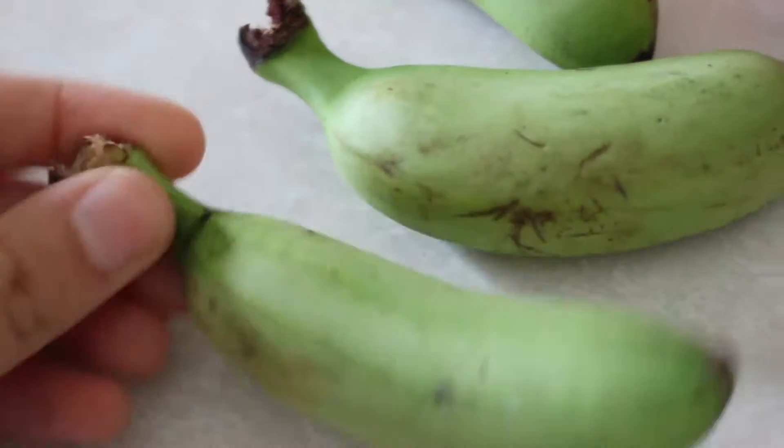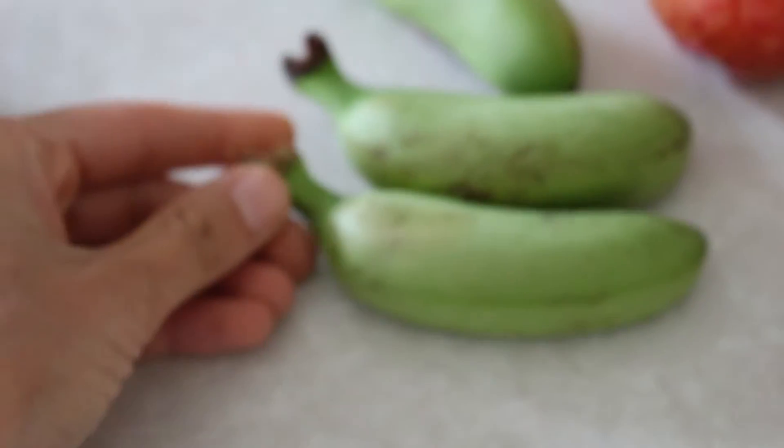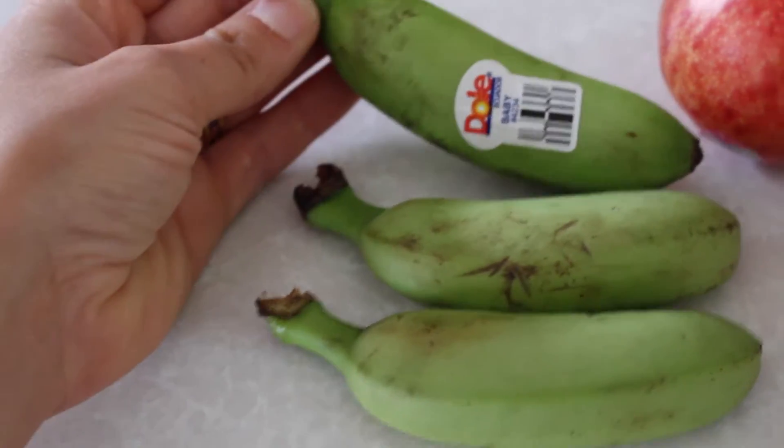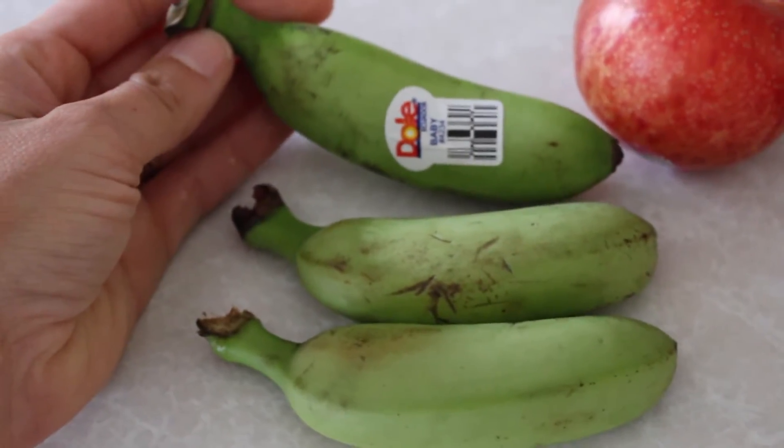The next produce item that I use as a healthy snack are these mini bananas. They're really, really green right now, so they're not ready to eat. But I did have some other bananas that were pretty much black. I know it sounds kind of gross, but that's the way that I like them. They're really sweet that way. They're basically the perfect portion size.